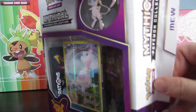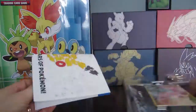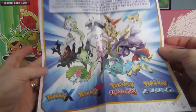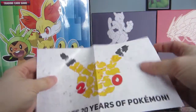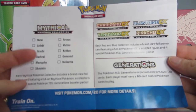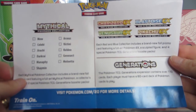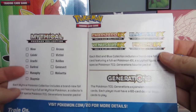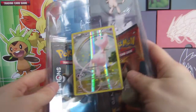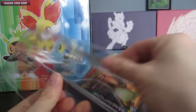In each box there is this little poster — very pretty. It also celebrates the 20 years of Pokemon and gives you a checklist of all the Pokemon coming out for this set. It also mentions that a Charizard, Blastoise, Venusaur, and Pikachu EX box are going to come out too, which is pretty neat.